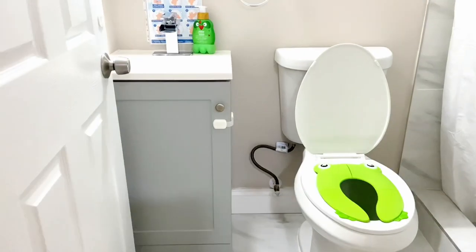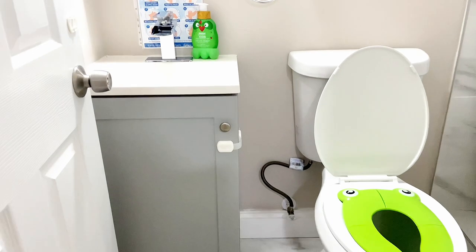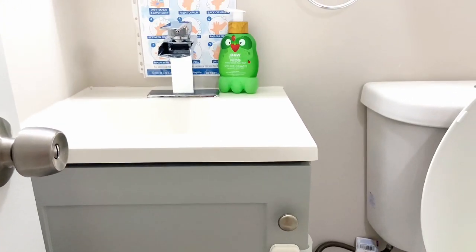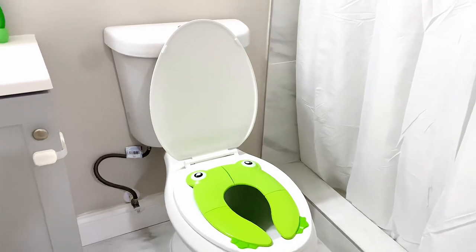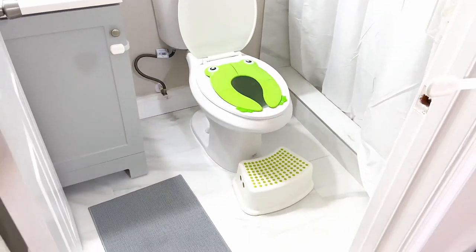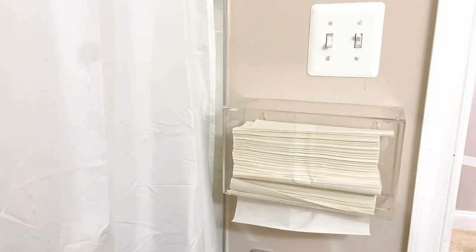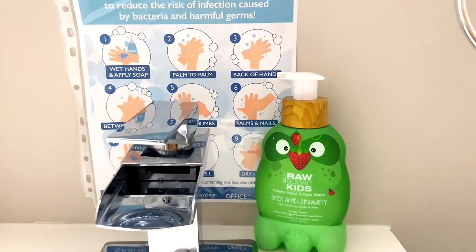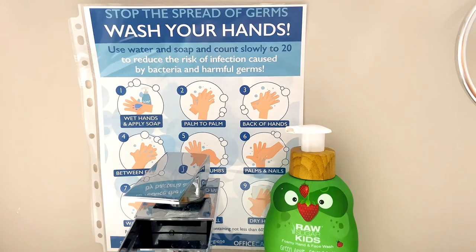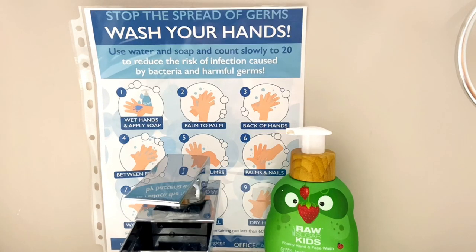Last but not least, we have our bathroom. It is very simple and basic, to ensure that children are going in there to take care of their business only. We wanted it to be comfortable yet inviting but very straightforward. We have hand-washing soap, paper towels, toilet tissue, and a handwashing poster so children can look at the pictures and practice how to properly wash their hands.